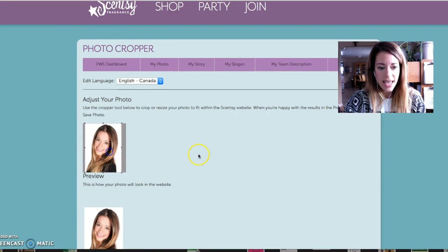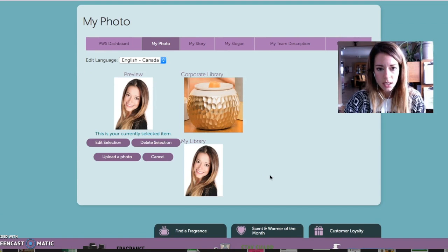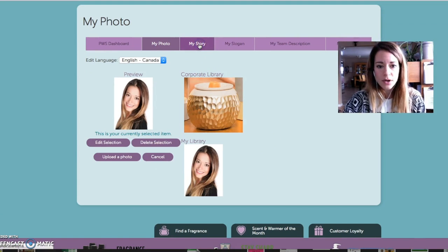It looks like it fits. Save photo. Now let's click on my story. Right now, though my story is exciting, it hasn't been written yet. Please come back soon.